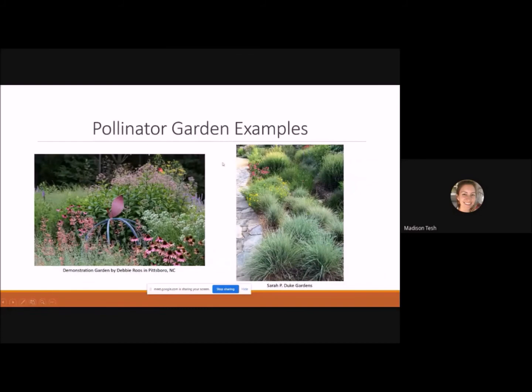Looking at garden examples: here's a demonstration garden by Debbie Roos in Pittsboro, North Carolina, showing great plant diversity including purple coneflower. It features a nice structure in the center of the perennial bed — useful because in winter many perennials go dormant and leave bare soil, while some grasses keep their structure. Including garden art pieces like this helps maintain winter interest. Another image from Sarah P. Duke Gardens in Durham shows little bluestem and other plants creating a diverse wildlife habitat.